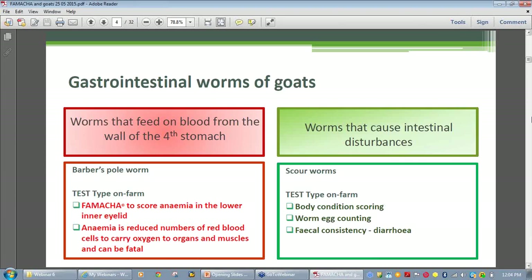Broadly speaking there are two types of gastrointestinal worms: those that feed on blood, such as the barber's pole, and those that don't, usually referred to as the scale worms. Barber's pole uses a lance protruding from the top of its head area to lacerate the abdominal wall, causing the release of copious amounts of blood into the fourth stomach. The resultant blood loss from a heavy infestation can lead to a condition known as anemia.